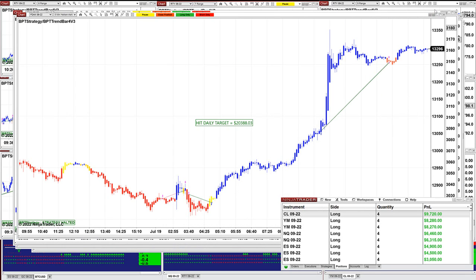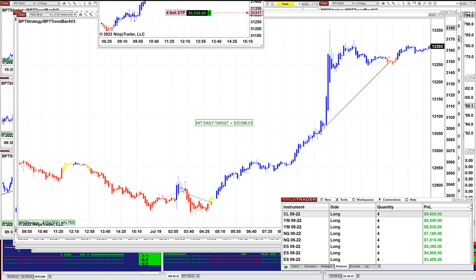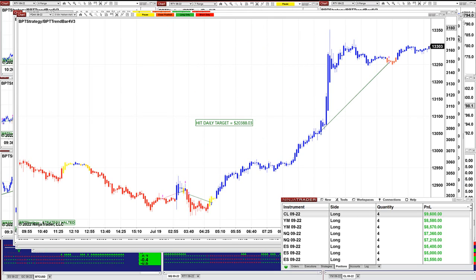We still have a few positions open, like the CL and the YM. Let me show you an example. We have some positions open. This is the YM — you see it here from the control center, $8,600. And we have the CL. We still have a CL and NASDAQ. So we still have a few still open.